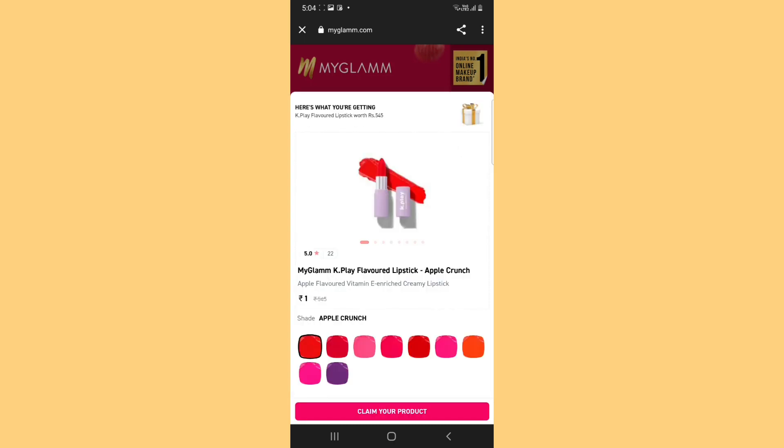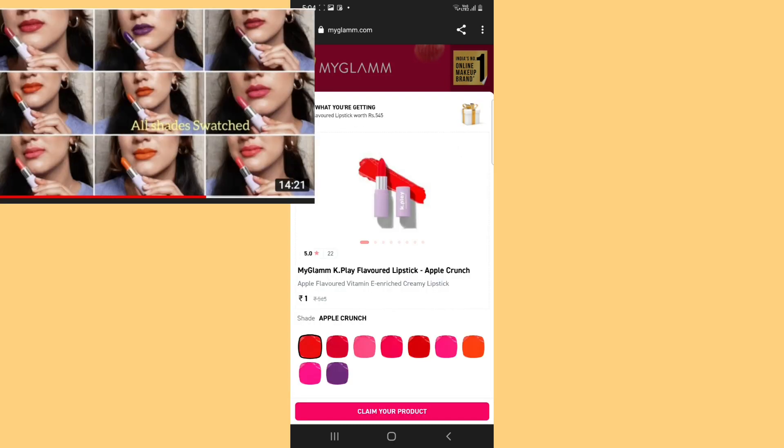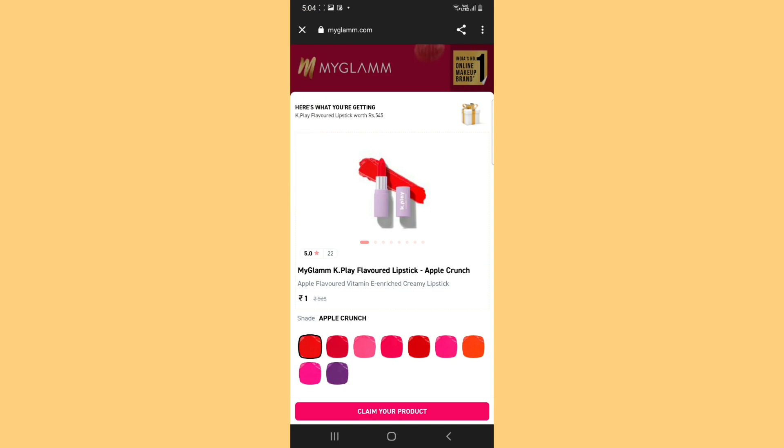Now you can see here, there are so many shades available. I have made a dedicated swatch and review video, so make sure you check that out. Briefly, I think these lipsticks are good and they look very nice. The packaging is not great because it chips very quickly.